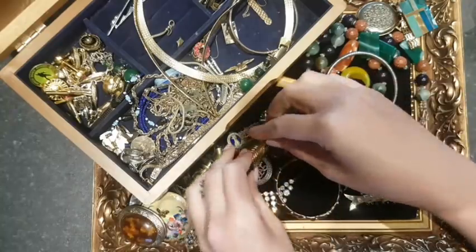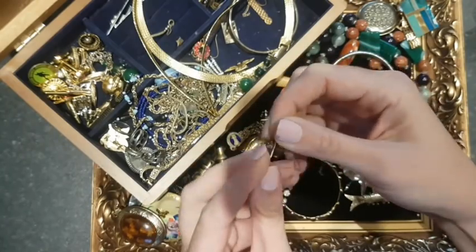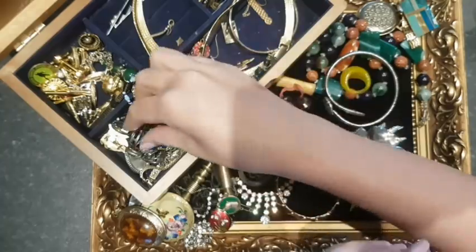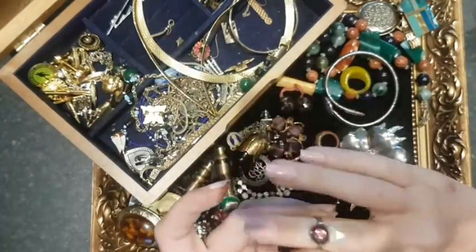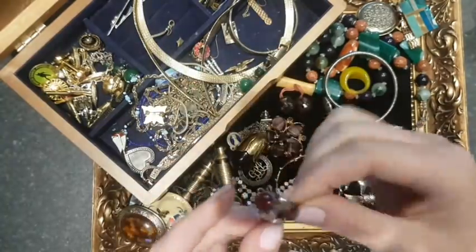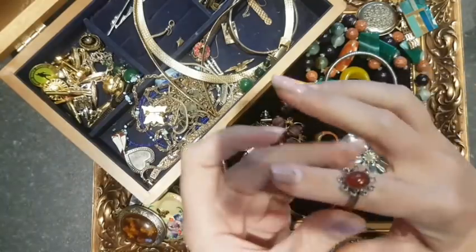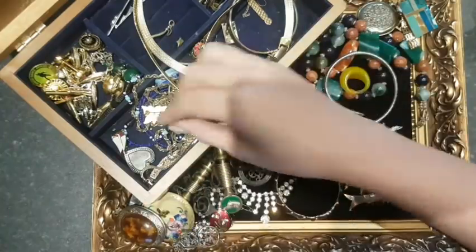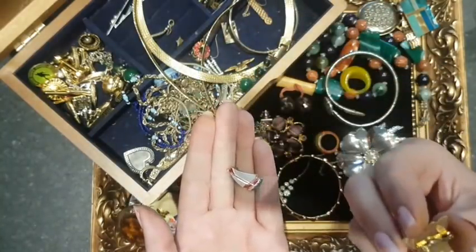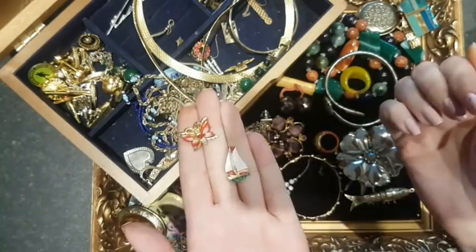That'll go into a vintage lot. A little horse's head — that's just plastic, painted on. Some seventies modernist rings for a vintage lot as well. And then some little badges: a little butterfly that says 'Made in Hong Kong' — possibly 1950s or 60s — and a little sailboat. They're quite cute.